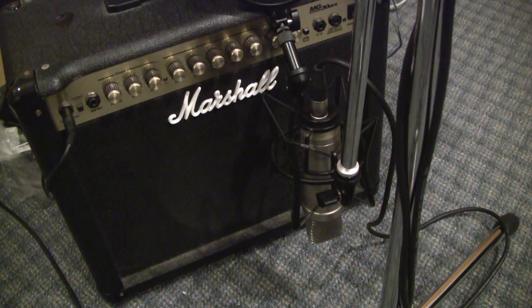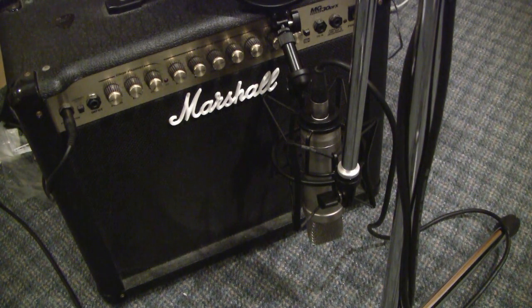This is how I use the mic when miking a guitar amp — particularly this amp, it's a small Marshall 31 amp. I generally put it about at three o'clock and about six inches away from the speaker. But you may want to experiment to see what works best for you.